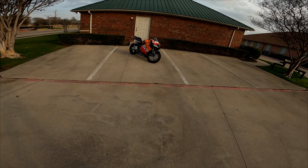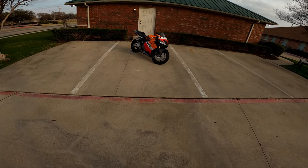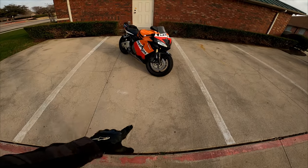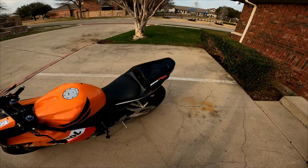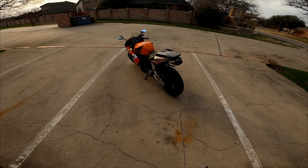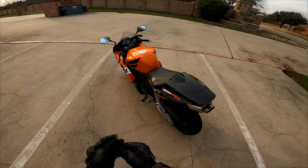Oh my goodness, it's a little windy so let me close my visor. Take a look at this beauty. This girl right here is a 2006 Honda CBR 600RR. That's a good looking bike. Go ahead and get a sound bite for you.